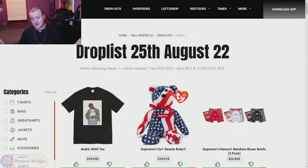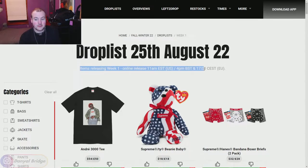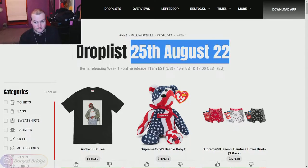Let's cover the release details for week one. Just like the past couple seasons, we're using a Supreme community page to cover the drop list. If you guys want to vote on the items yourselves, they'll be linked down in the description below. The items releasing in week one will have an online release at 11am Eastern Standard Time in the US, 4pm British Standard Time, and 5pm Central European Standard Time for the EU on August 25th, 2022.